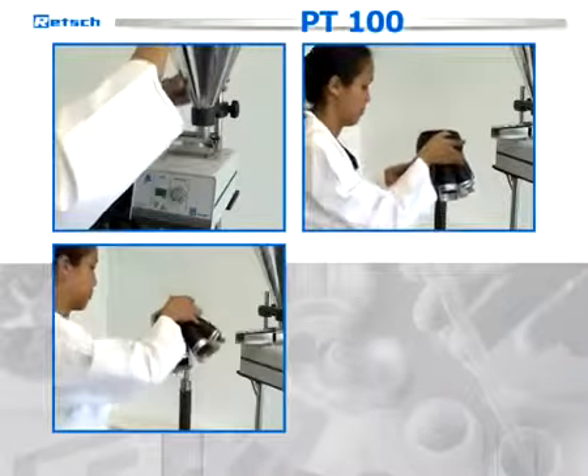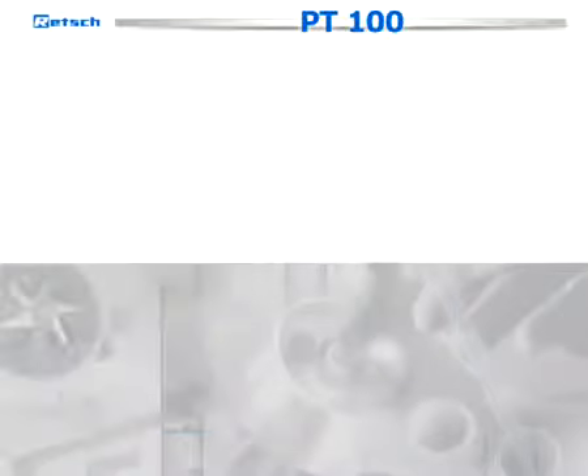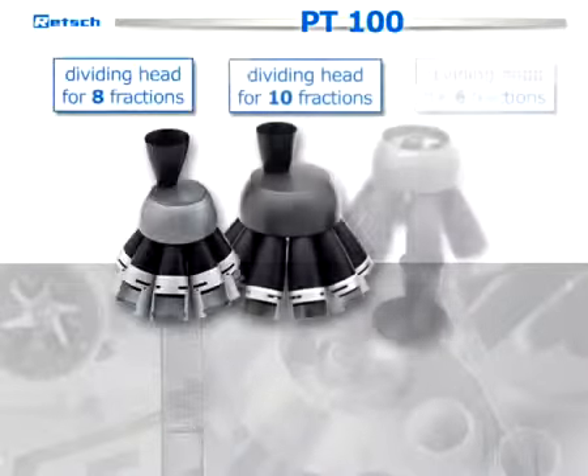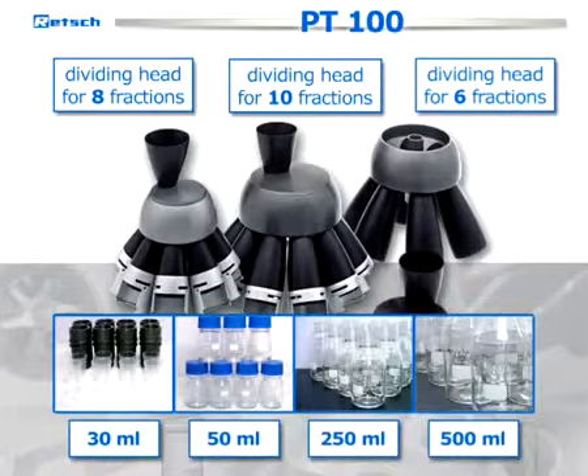Thanks to its modular design, the PT100 can be customized to individual requirements. To fit the instrument to various applications, we offer a range of different dividing heads and vessels.